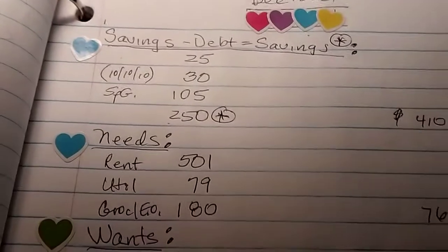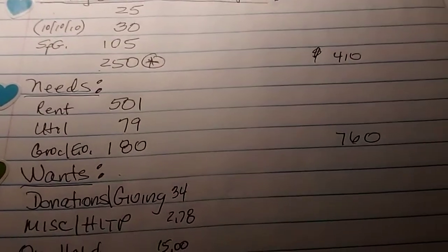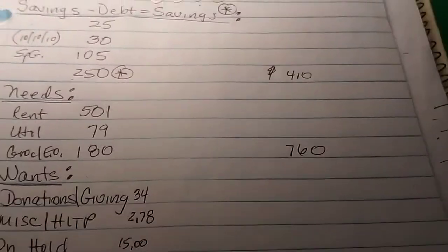I've just got everything organized, so that's the main thing. And then I'm paying down the debt using the Every Dollar budget. Every time I budget, I go to the Every Dollar budget — it takes me about 10 minutes to put my budget up.